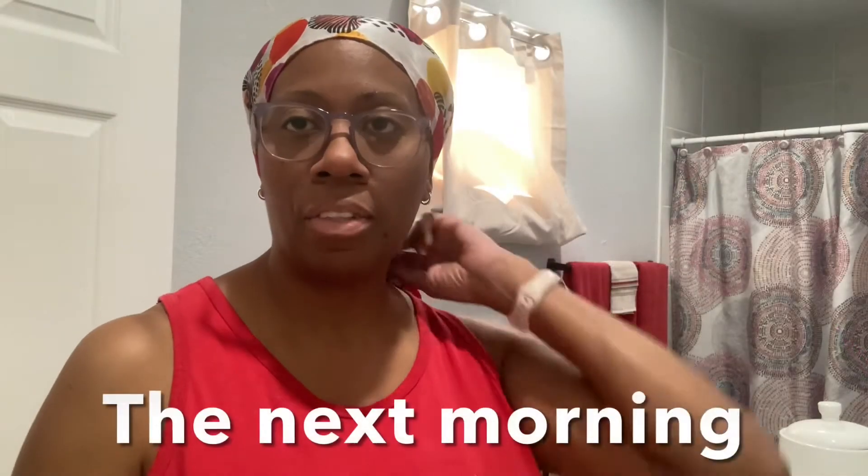Okay, so I just got done with the before-bed routine. I'm going to go ahead and go to bed and then come back in the morning and do the morning routine and wrap it up. Good morning everybody — it is the next morning and I'm ready to do my morning routine.